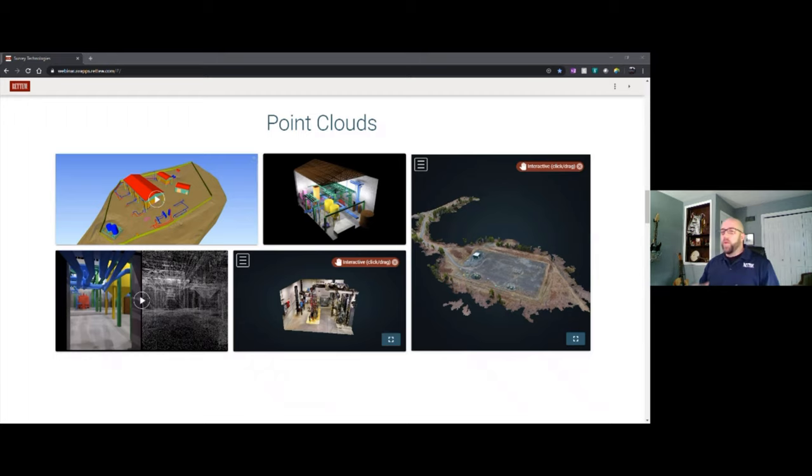Moving into the realm of point clouds: a point cloud is a data set that represents objects or space, where points maintain an X, Y, and Z coordinate in relation to each other. Large amounts of these data points are considered a cloud. The two main ways to capture the data needed for a point cloud are through 3D LiDAR scanning and photogrammetry.